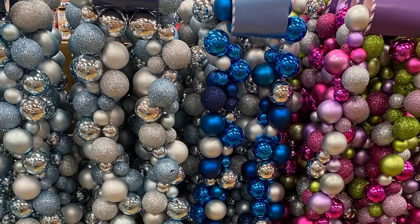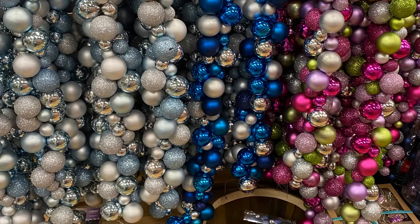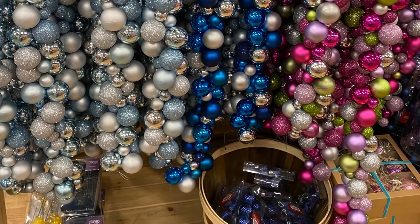So here's some more options for the garland — the blue and the pinks and purples, silvers, green. They were for $30.